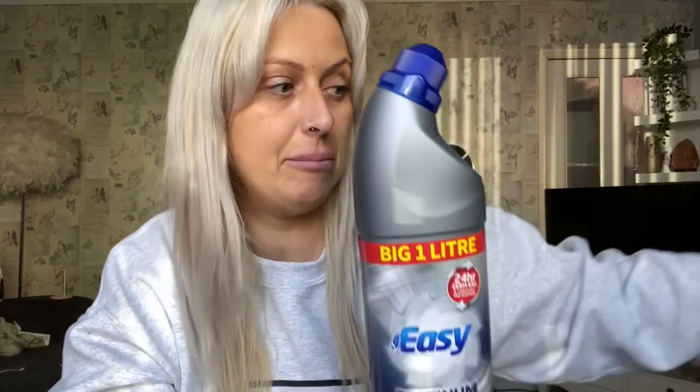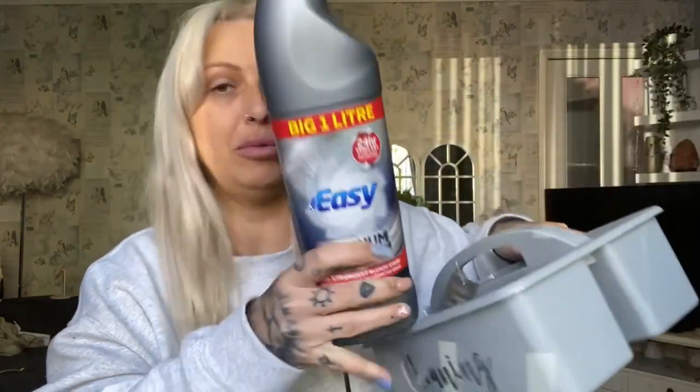Then I got a bleach for the cleaning hamper. I'll put that in there. They were about 80p. I always buy the platinum thick bleach — if you're going to clean, you want a good one.